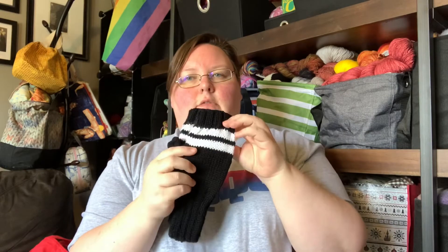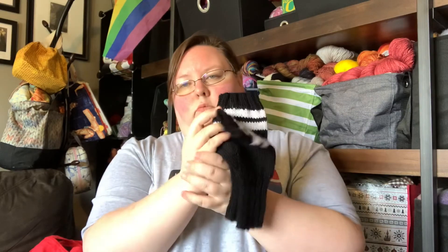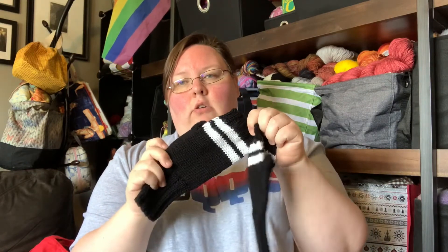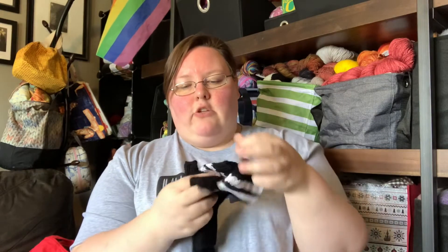I knit the adult small, but I did add a little bit of length. These are for an adult that has smaller hands — much smaller than I do — but length-wise they are a little bit longer, so I knit a little bit of extra length in there. So that is FO number one.